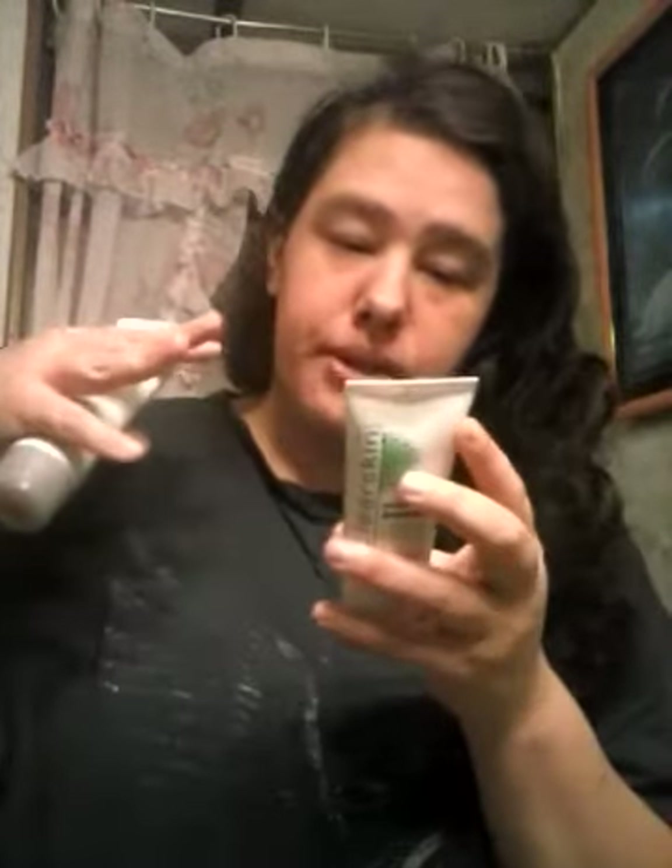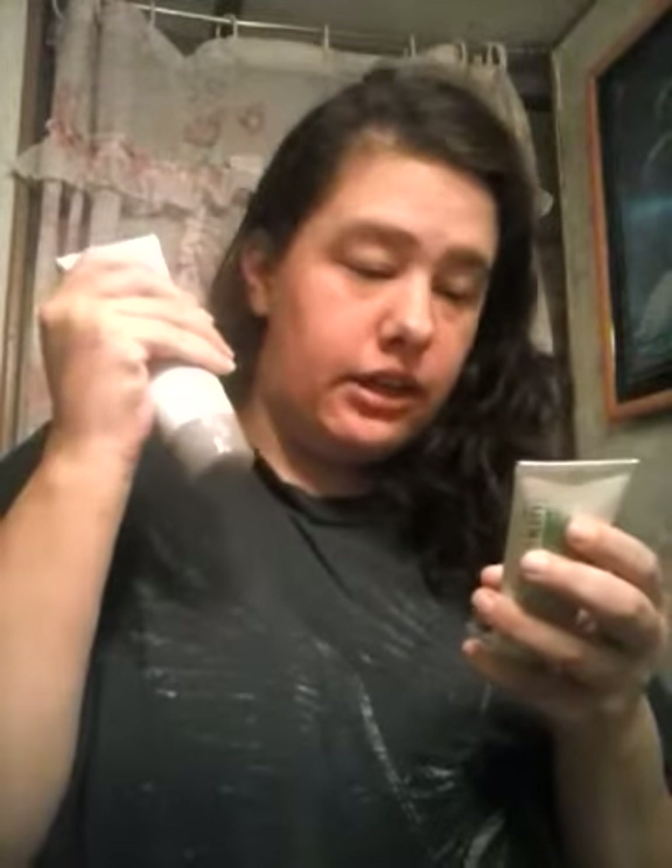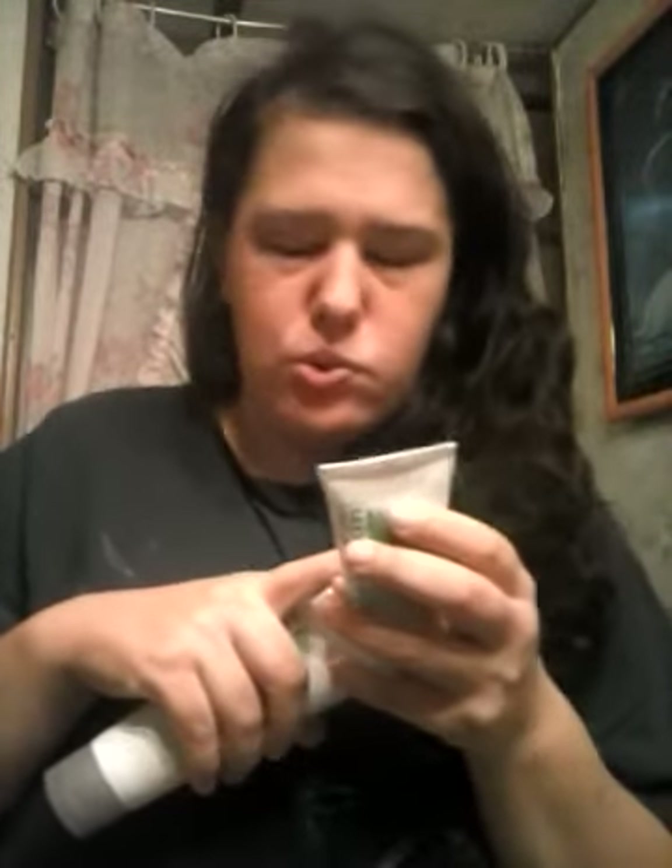You splash your face with warm water, squeeze a little bit out, and use a small amount. Don't get it in your eyes. I used this last week. These are like $5.56 each.